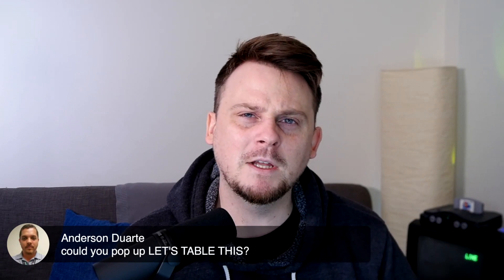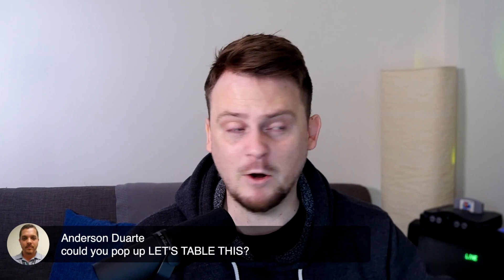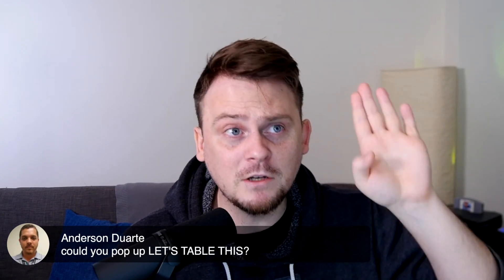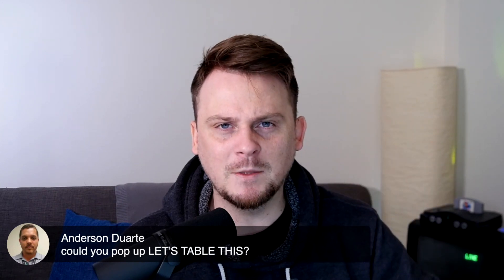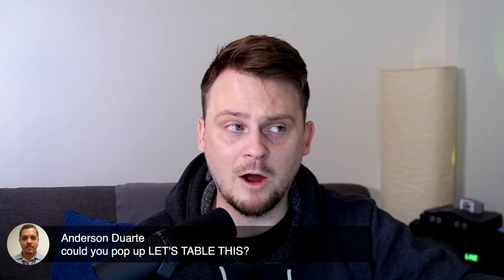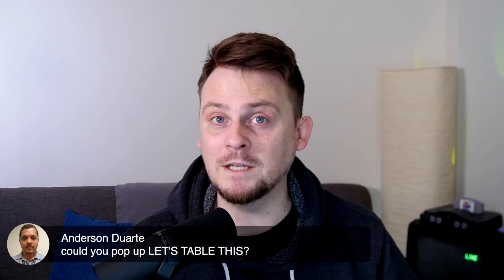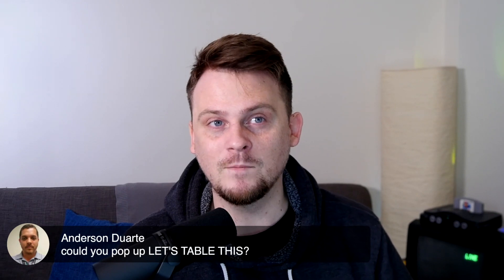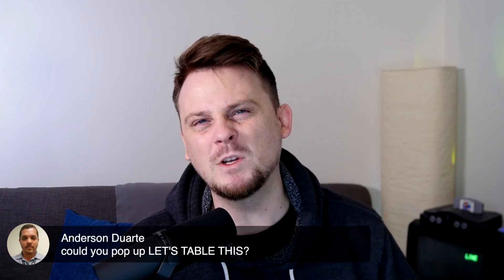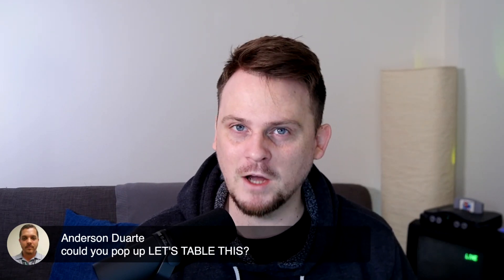Whereas tabling something is more like a pause and it could be short term — today. All right, let's table that idea. We can talk about that tomorrow. Hey, what about the budget? Okay, we're not talking about the budget today. Let's table that idea right now. In tomorrow's meeting we're going to talk about that. So it could be just one day, it could be something that happens today, or it could be slightly longer term. But generally speaking, we do have an intention of coming back to that thing that has been paused.